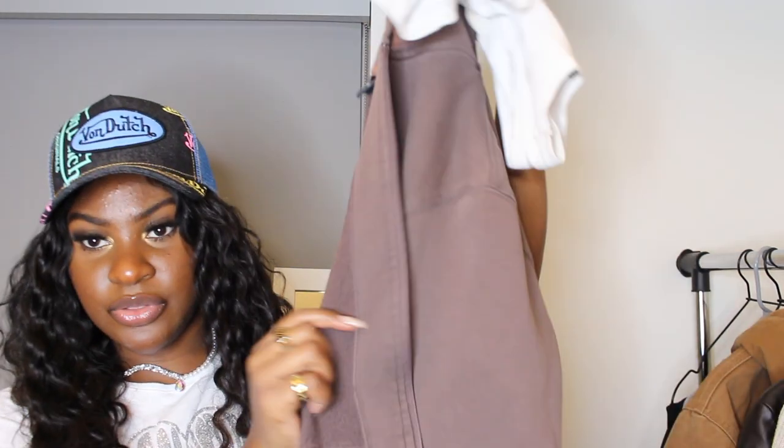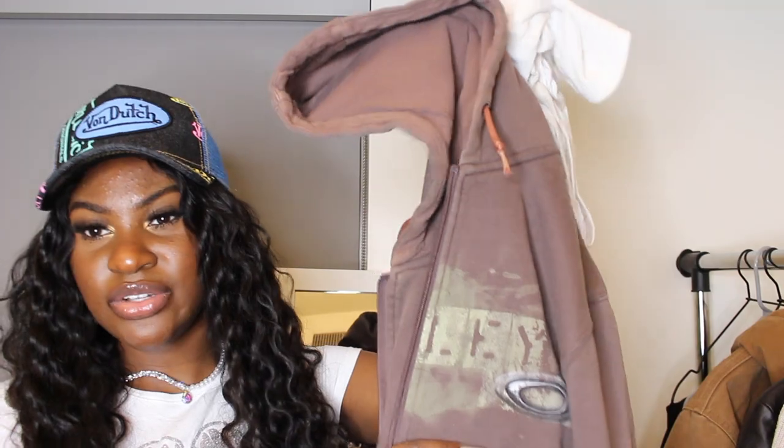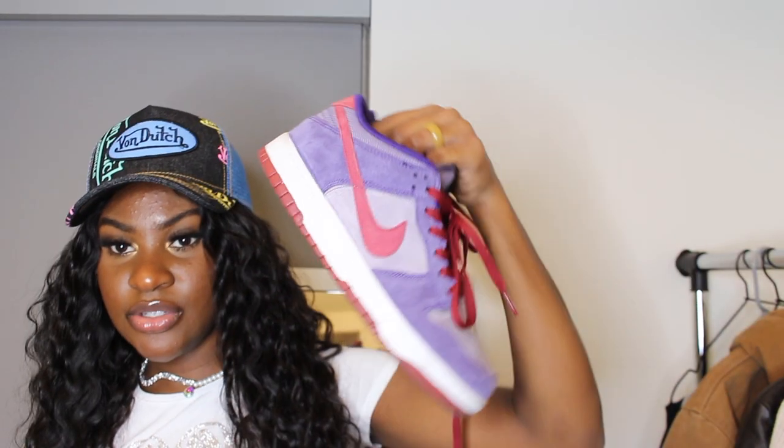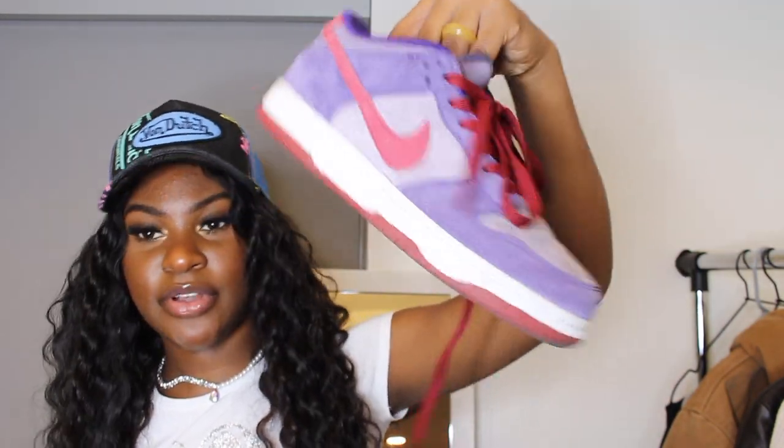My next outfit — I kind of based it around the shoes. I have an Oakley hoodie from the thrift, a white tank from Brandy Melville, plum Dunk lows I got from Depop (you can also find them on GOAT), and some brown pants from the thrift. I don't have the exact bag, but I might use a brown bag I have. Let's put this together and see how it looks.